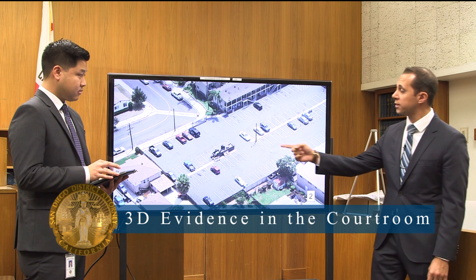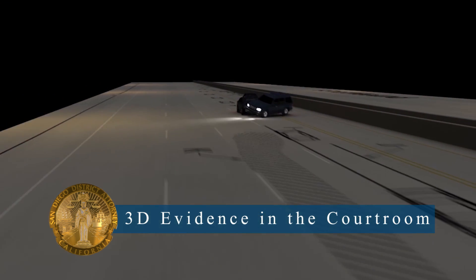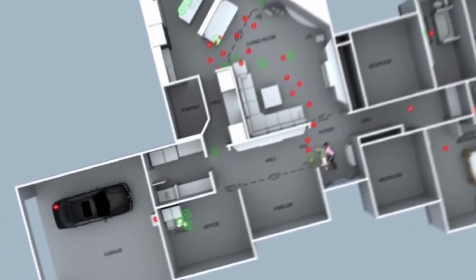New technology and TV shows like CSI have influenced the expectations of juries about technology in the courtroom. Responding to that expectation, the San Diego County DA's office is always looking for innovative ways to present evidence.